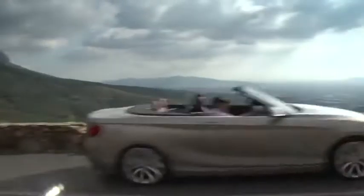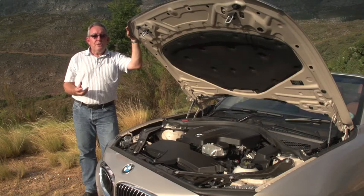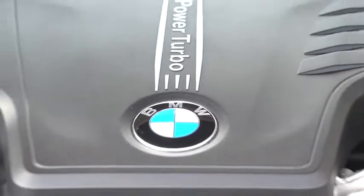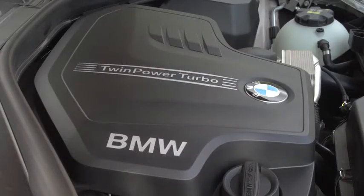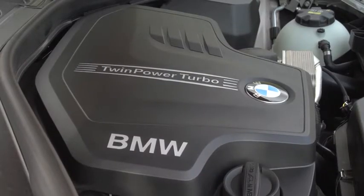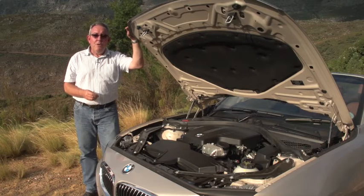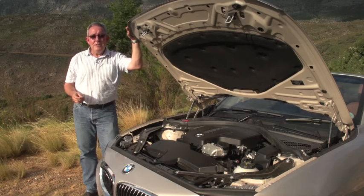Our test car is the 228i, which means it's powered by a two-litre four-cylinder engine with a twin-scroll turbocharger, producing 180 kilowatts of maximum power together with a torque peak of 350 newton metres. There are two transmission choices: a six-speed manual as standard, and this car's eight-speed Steptronic automatic gearbox. Drive, as is still the case with most BMWs, is to the rear wheels.